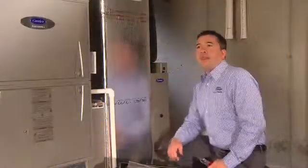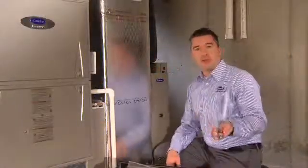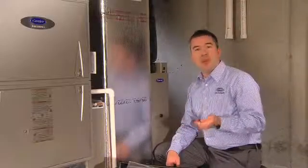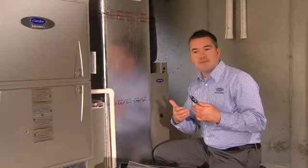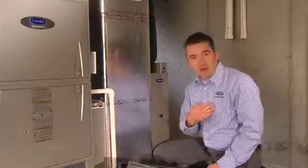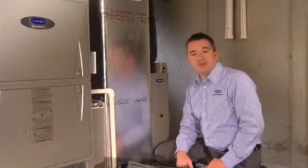I remember the phone call. The homeowner was concerned about her allergies and her son's asthma. They had just moved into a newly built home and it had that new home smell, so to speak. It's a fairly common complaint, but as a Carrier dealer, I have one of the best solutions available.